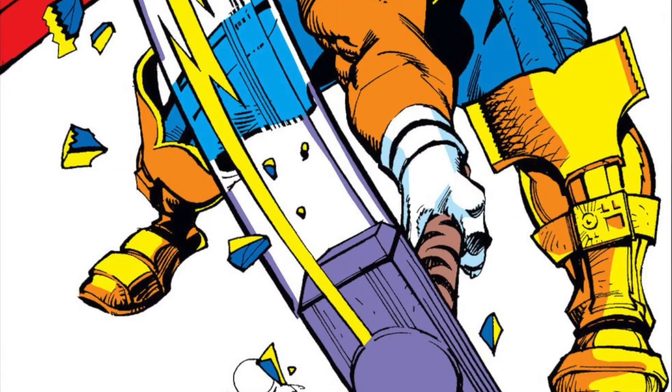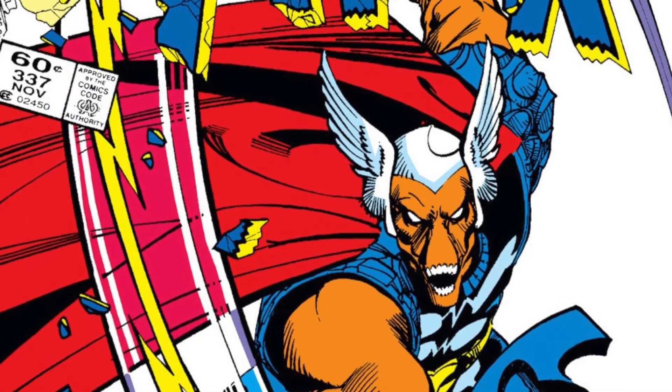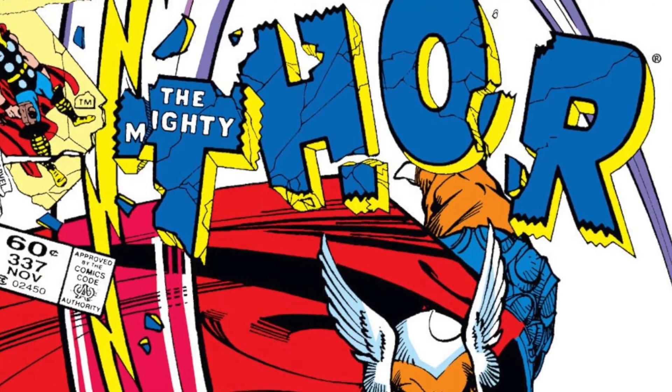There's actually an interview in the back of this issue with writer Daniel Warren Johnson interviewing Walter Simonson about the creation of Beta Ray Bill and his whole creative process. This issue is written and penciled by Daniel Warren Johnson, with colors by Mike Spicer, and letters by Johnson and Joe Sabino.